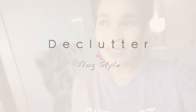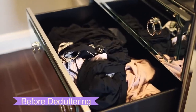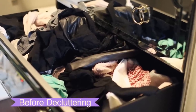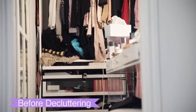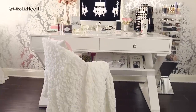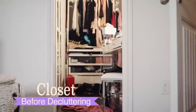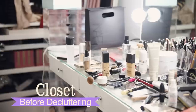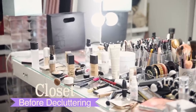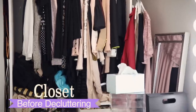Hey guys, so today I have what I consider to be a super exciting video because I'm going to be doing a massive declutter. This is going to be the biggest decluttering I've ever done on my channel. The room I'm in right now used to be my makeup room, but it's now the baby's nursery, so everything has to fit in what used to be my walk-in closet. I'll need to get rid of a ton of stuff, so let's get started.